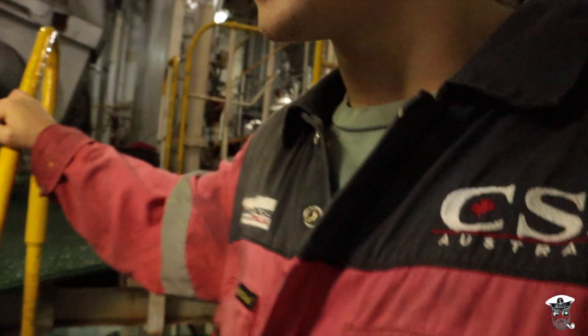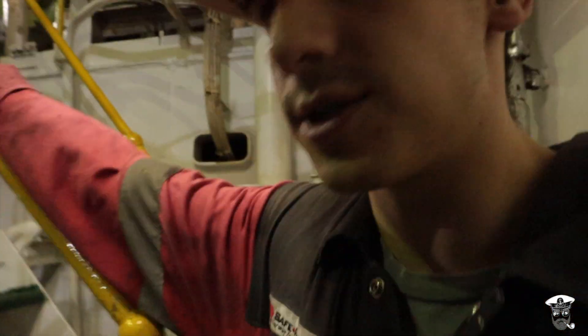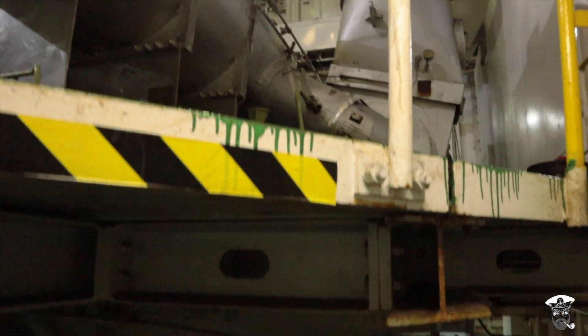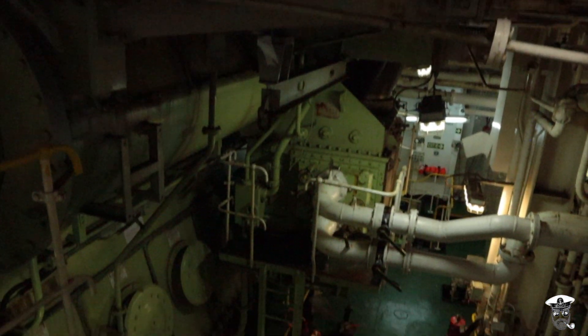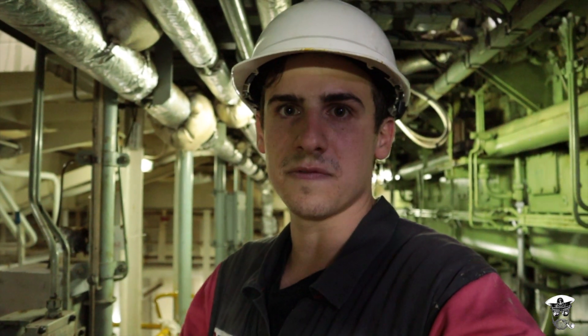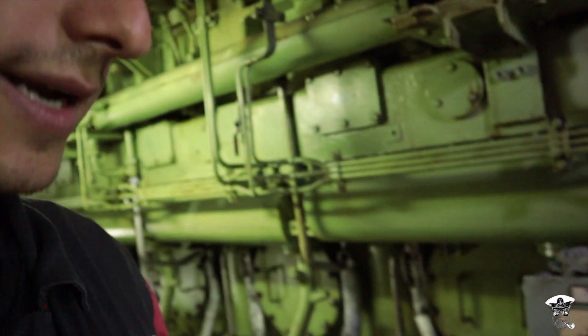As we head down to the next deck, we start to get an idea of the absolute scale of the engine, and only from this angle can we get a real sense of just how big the engine room really is. On the next deck here we find the main engine control. So if for any reason we're unable to control the ship's speed from the bridge, it can be controlled directly from the engine right here.